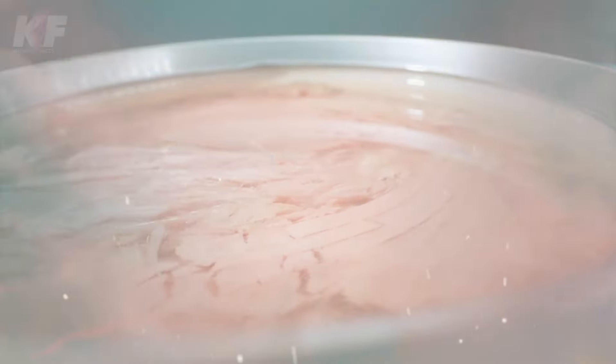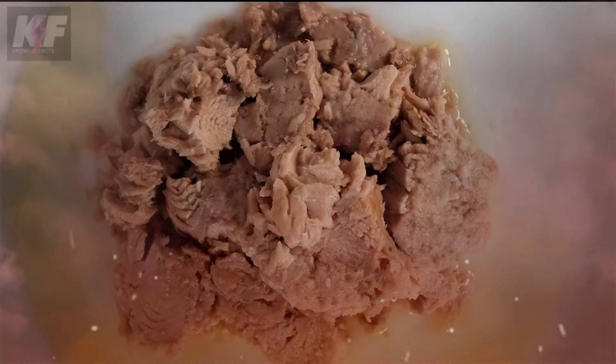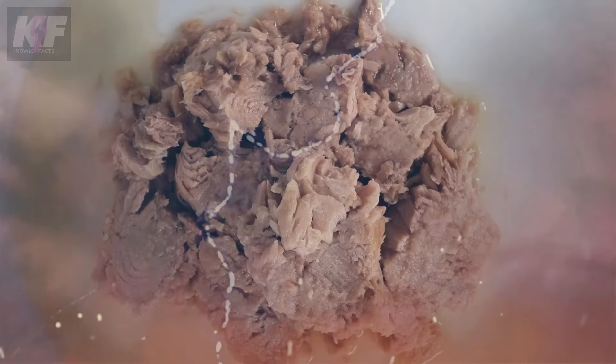This is the process of making a delicious can of tuna — a blend of nature, technology, and careful checks — all to ensure that what ends up on your plate is delicious and safe. Next time you enjoy tuna, think of the journey it's been on. Cheers to your next meal!